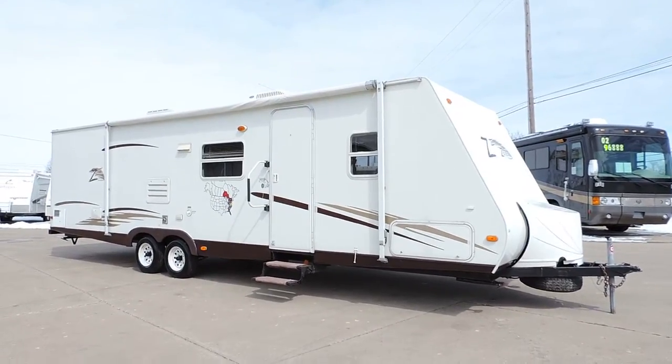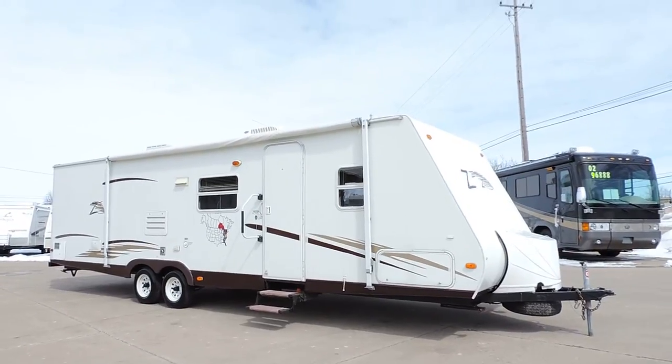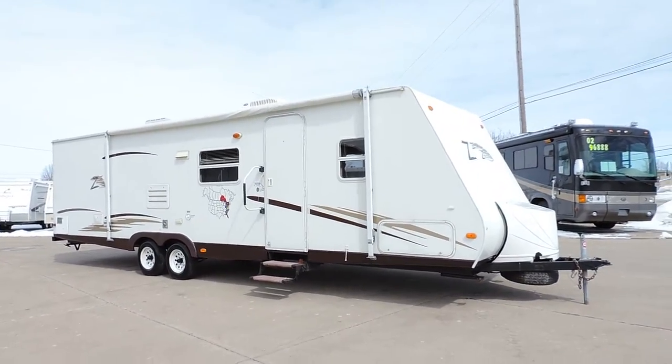Welcome to Zoomers RV. Today we have for sale a 2006 Keystone Zeppelin Model Z 303.